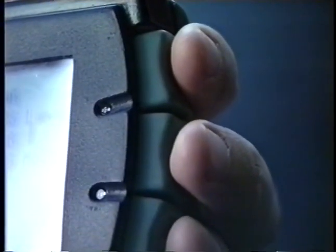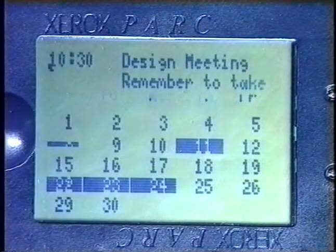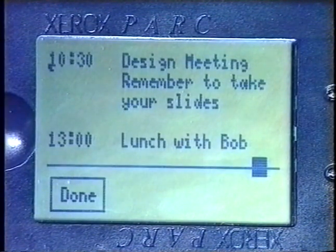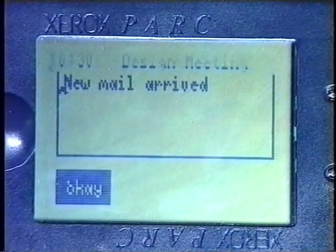On another page is a diary. Days which have entries are highlighted. The entries can be read by touching the day. Any application, even on a page that is hidden, can catch the user's attention by sticking a post-it note onto the current page. For example, the mail system can notify you of new arrivals.